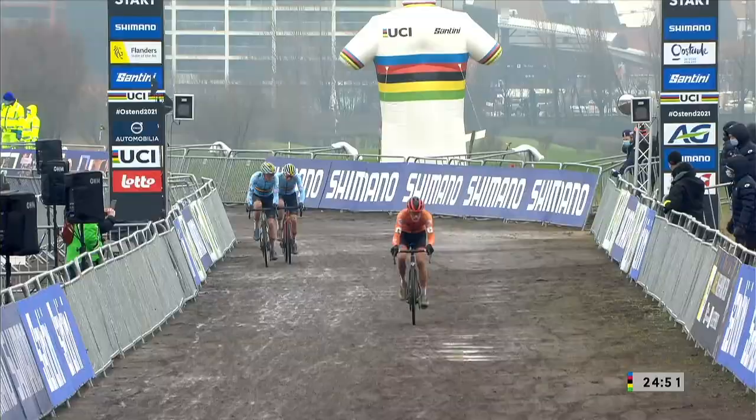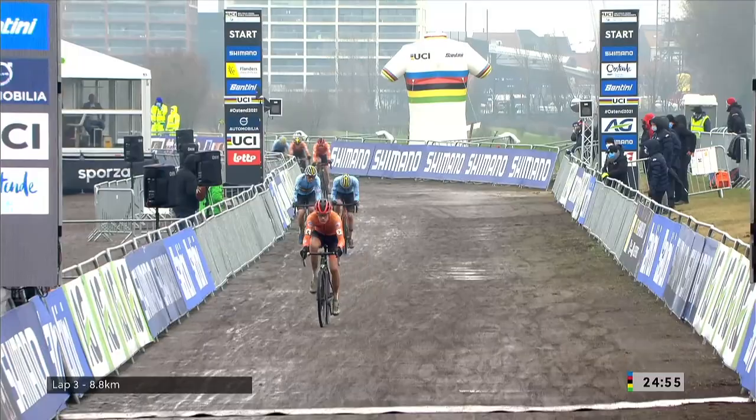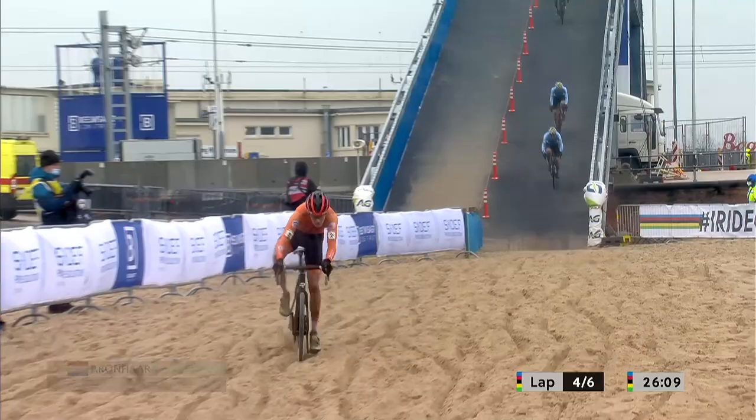Daylight now between the top three and the rest of the race. 8.8 kilometers completed. Ronhaar riding this particular section nicely — he's managing to let the bike glide a little.